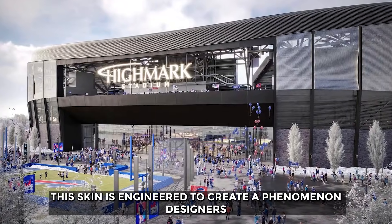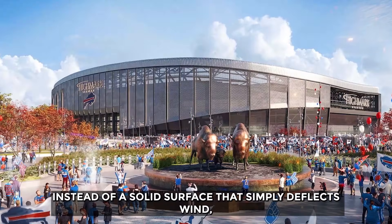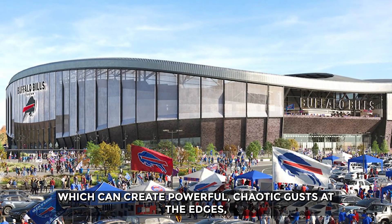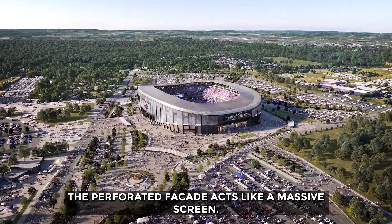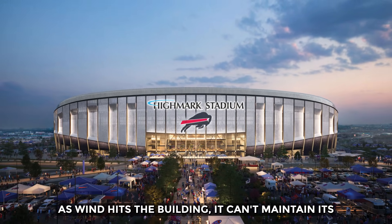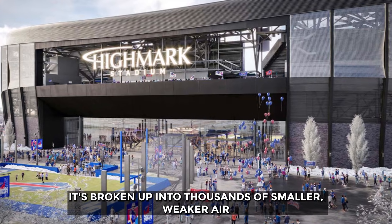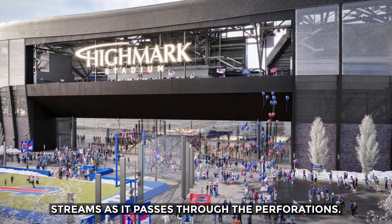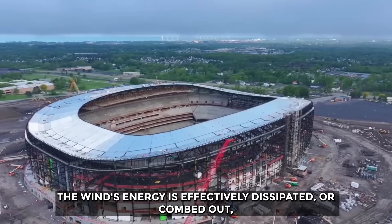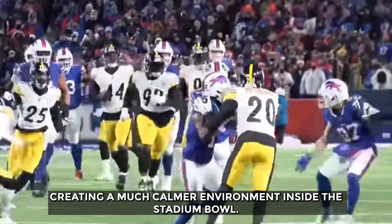This skin is engineered to create a phenomenon designers call wind confusion. Instead of a solid surface that simply deflects wind — which can create powerful, chaotic gusts at the edges — the perforated facade acts like a massive screen. As wind hits the building, it can't maintain its unified force. It's broken up into thousands of smaller, weaker airstreams as it passes through the perforations. The wind's energy is effectively dissipated, or combed out, creating a much calmer environment inside the stadium bowl.